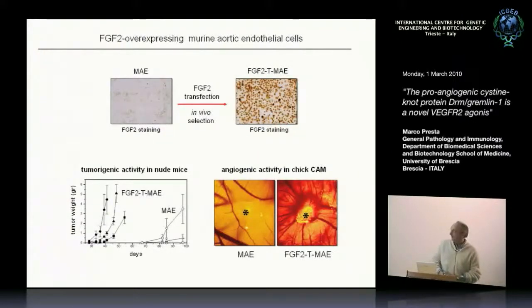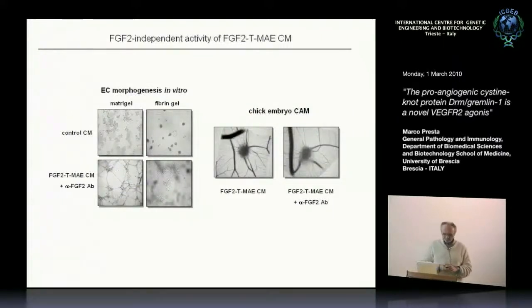Everything started 10 years ago when we were working on FGF2 as a proangiogenic factor, and we wanted to generate an endothelial cell line in which FGF2 could induce an autocrine loop of stimulation, to use this cell line as a model of a proangiogenic endothelium. We transfected murine endothelial cells with FGF2, got our transfectants, and characterized these cells. The transfectants were highly tumorigenic in nude mice and highly angiogenic on the chicken chorioallantoic membrane — nothing special, something we could anticipate.